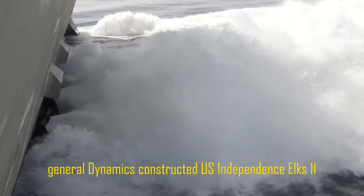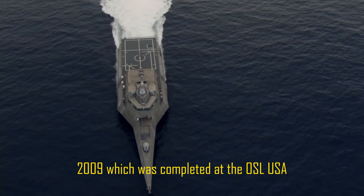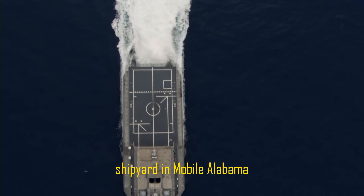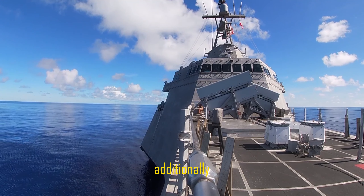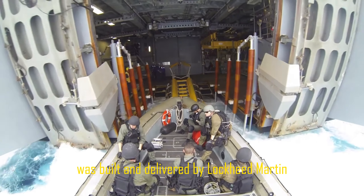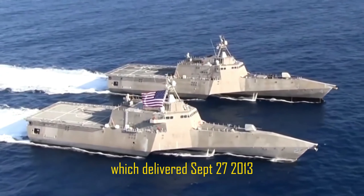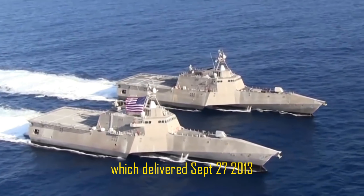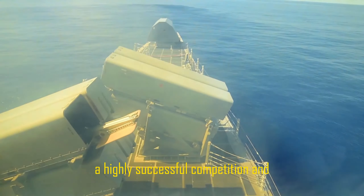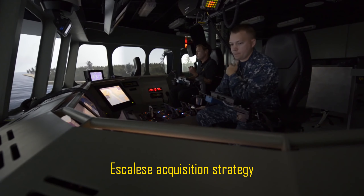General Dynamics constructed USS Independence, LCS-2, which was completed at the Austal USA shipyard in Mobile, Alabama, and delivered to the Navy on December 18, 2009. Additionally, USS Fort Worth, commissioned in September 2012, was built and delivered by Lockheed Martin, and LCS-4, the future USS Coronado, was built and delivered by General Dynamics, delivering September 27, 2013.